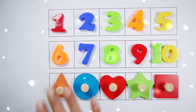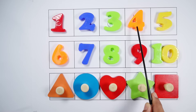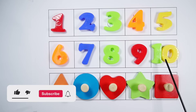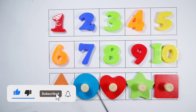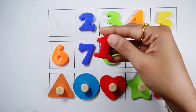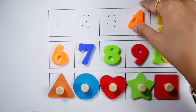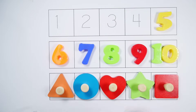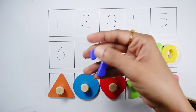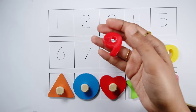Hello kids, let's learn some numbers and shapes. Number one, number two, number three, number four, number five, number six, number seven, number eight, number nine.